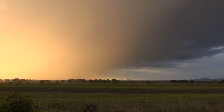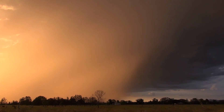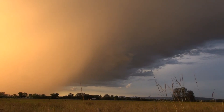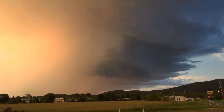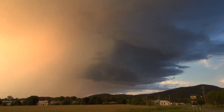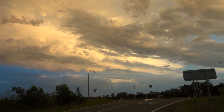Yeah, cattle are bailing. Oh, nice one — just north of Taree. Oh nice. Looking east.